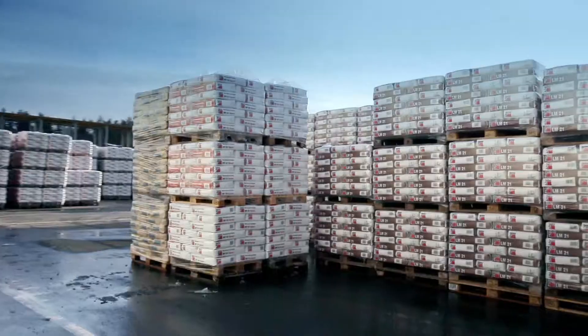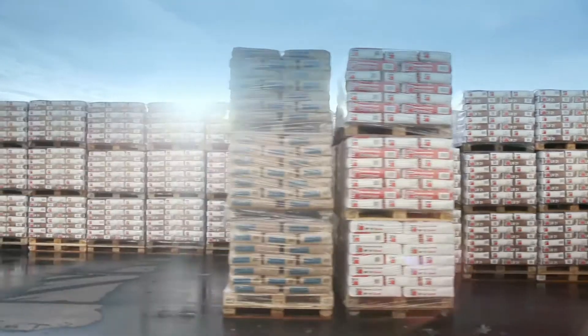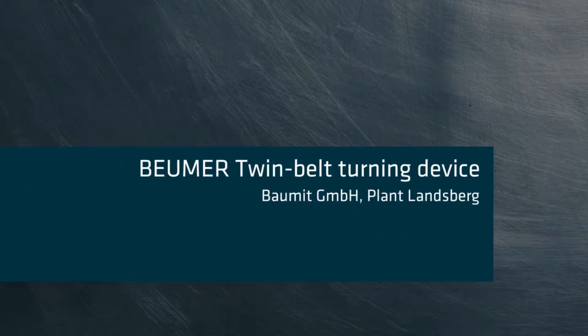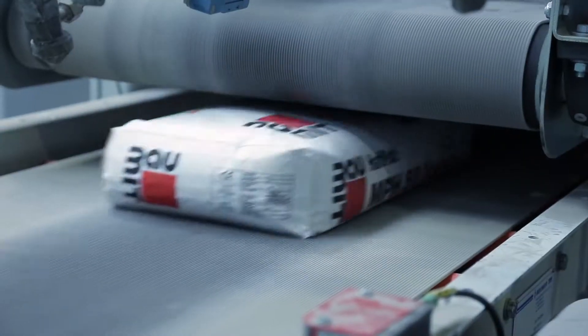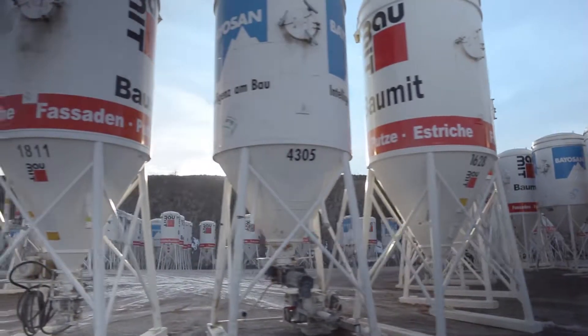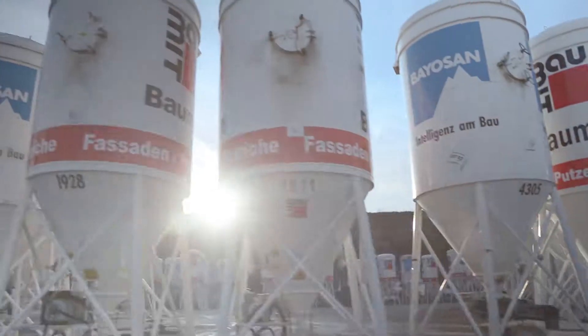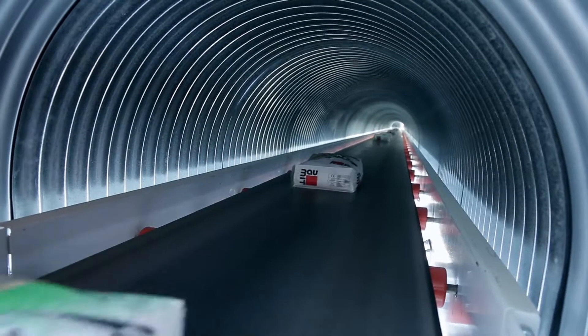We use Boehmer's palletizing technology and we use their packaging technology. We have just had a fairly large project here in Landsberg in Germany, which was carried out by Boehmer from start to finish. Two machines have been installed, with a conveyor system throughout the entire works area.